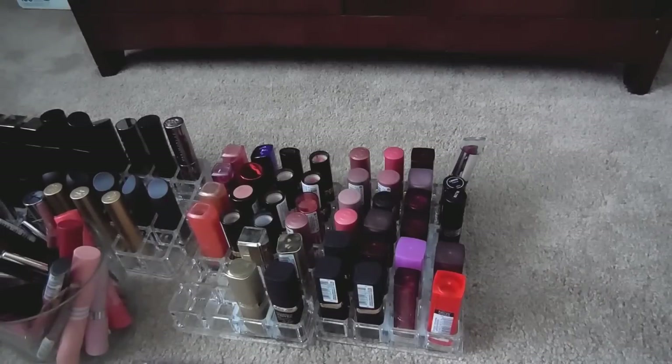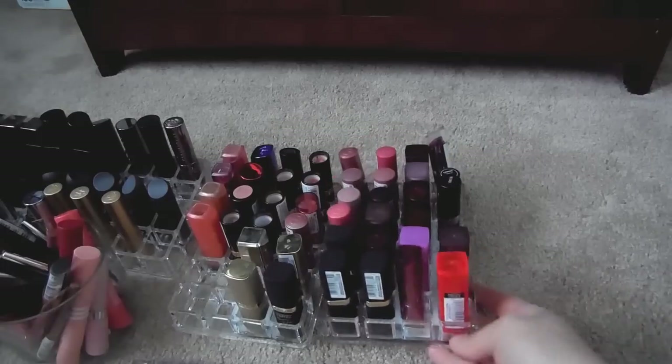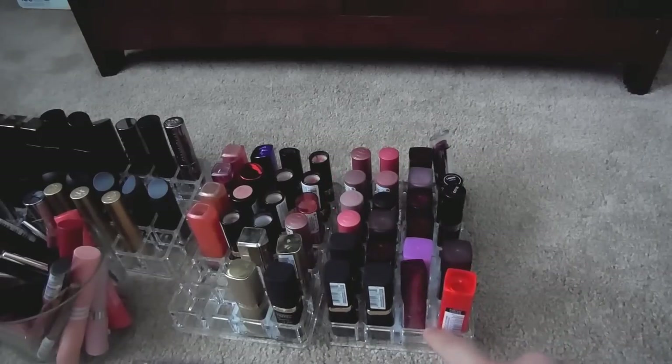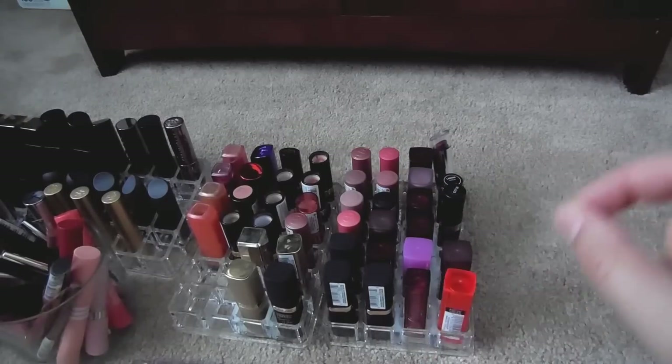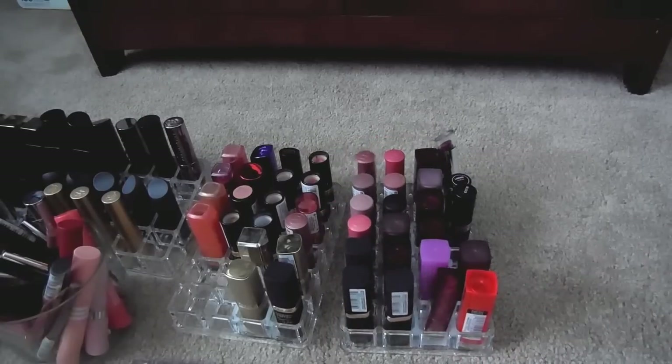Okay, so I just pulled my little lipstick holders out of my drawer. By the way, I found all of my acrylic lipstick holders at TJ Maxx or Marshalls and I think they were like $4.99 or $5.99 — way cheaper than what you can find these for online. So anyway, let's go ahead and get started.